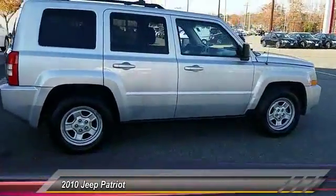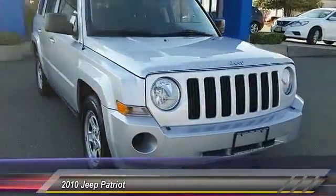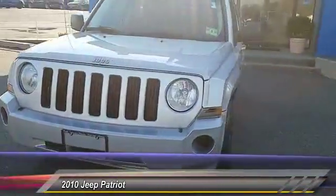The Patriot has plenty of room inside for any size family and is priced below $10,000. This vehicle has less than 90,000 miles.